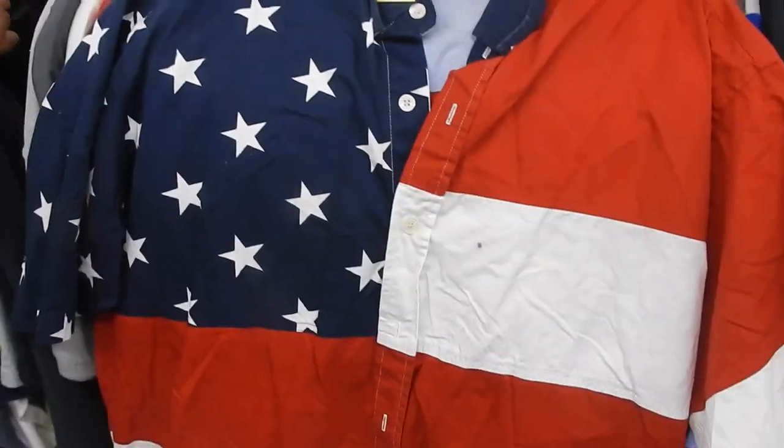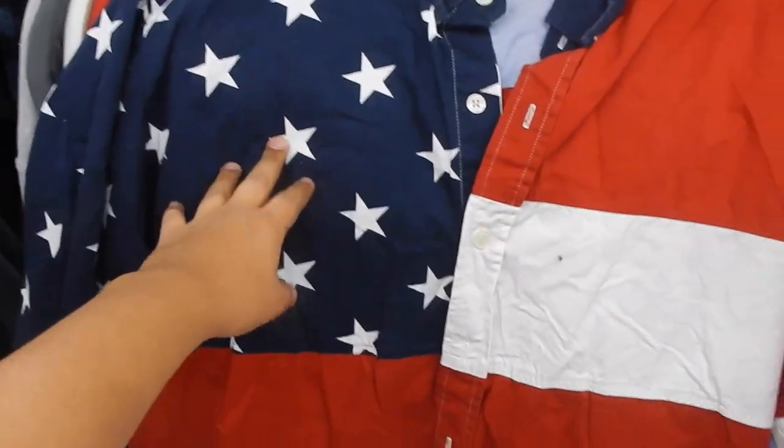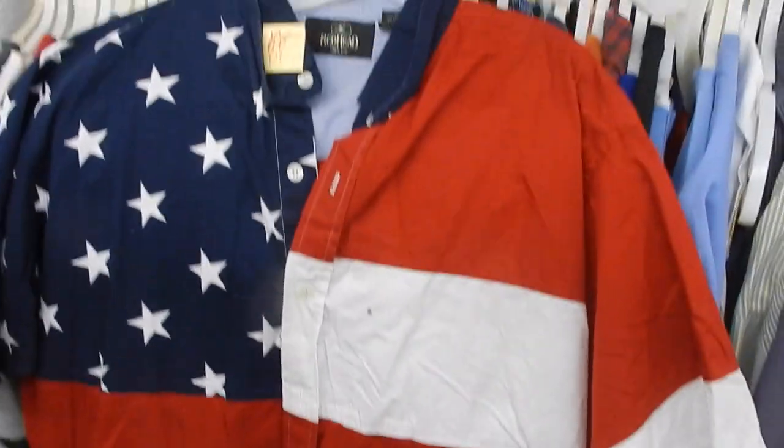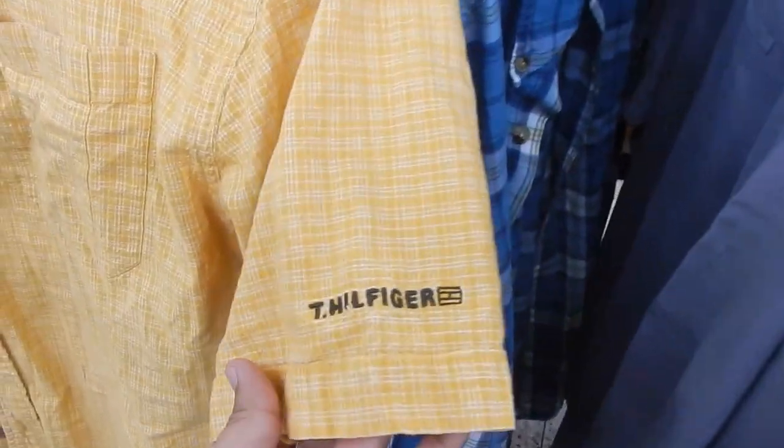Brian found this pretty crazy American flag button-up. Got the stars over here and the stripes going all the way down — pretty crazy, pretty cool. And then got that vintage Tommy Jeans size medium, stripes going all the way down it, and then you got that vintage Tommy Hilfiger logo on the sleeve. Pretty clean, gonna go ahead and cop this for two bucks.